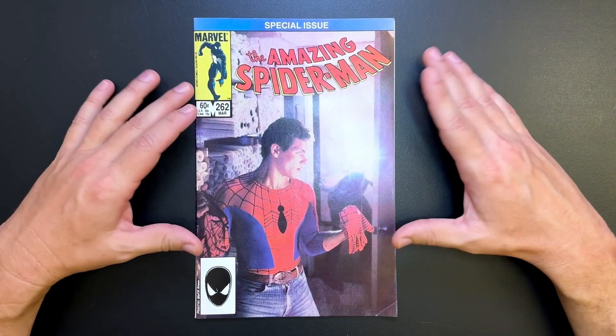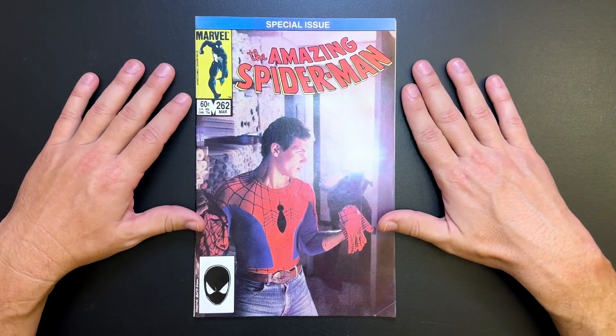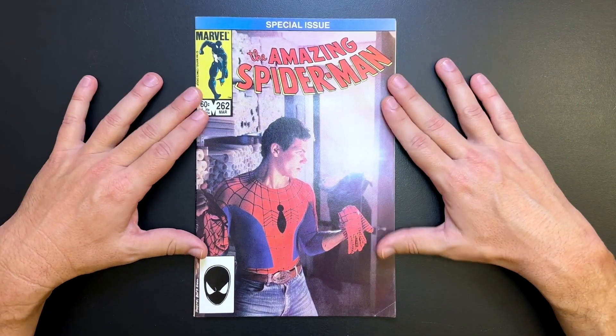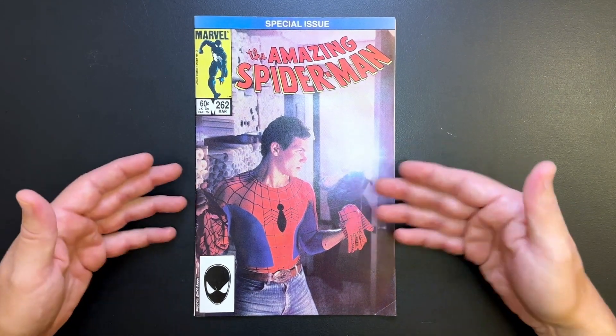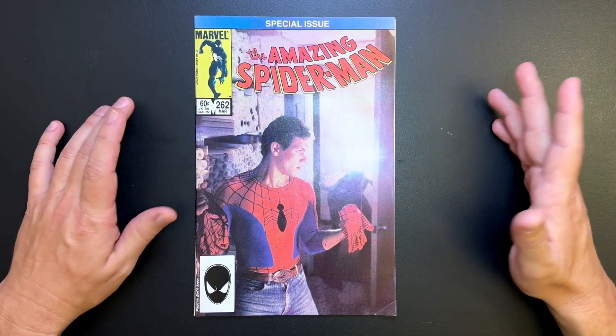It's got an actual human Peter Parker. What is happening? So this was just a cover idea they thought would be cool — let's do a realistic photo shoot of a live actor as Spider-Man, and it matches a scene from inside the comic. So playing Peter Parker is stuntman Scott Leva, a Hollywood stuntman.